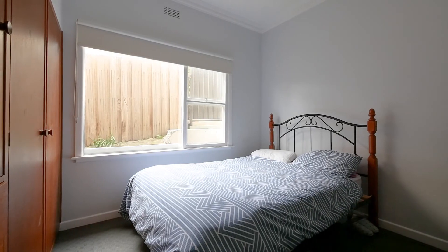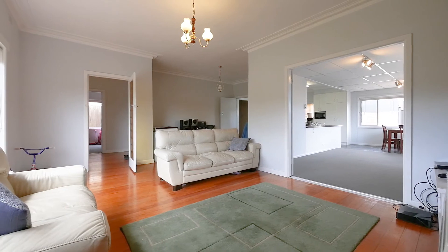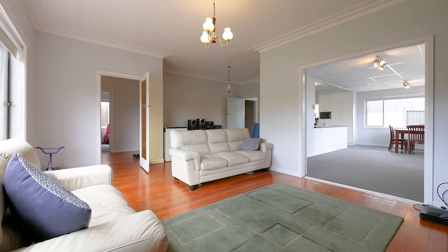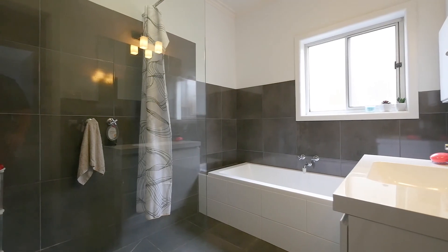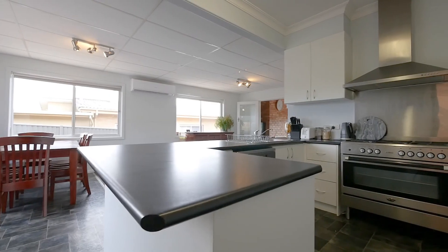This well-constructed home offers three large bedrooms and two large living spaces to meet the demands of the modern family. The renovated bathroom is a real feature of the home and centrally positioned between all bedrooms.